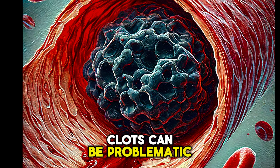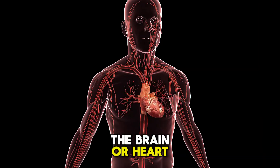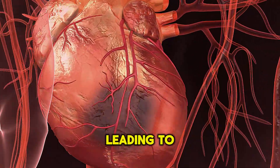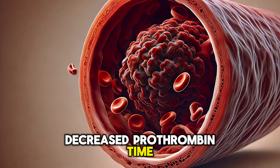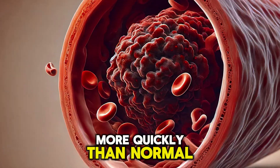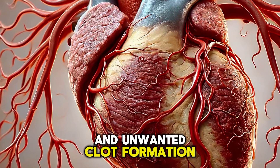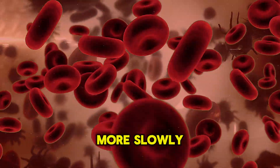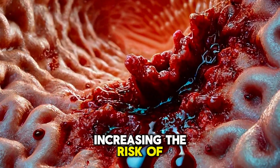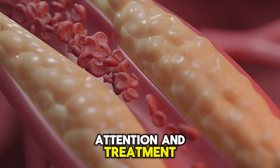Clots can be problematic. They are necessary to stop bleeding, but if formed in the brain or heart, they can be life-threatening, leading to strokes or heart attacks. Decreased prothrombin time means the blood clots more quickly than normal, increasing the risk of embolization and unwanted clot formation. Elevated prothrombin time means the blood clots more slowly, increasing the risk of excessive bleeding. Both scenarios require medical attention and treatment.